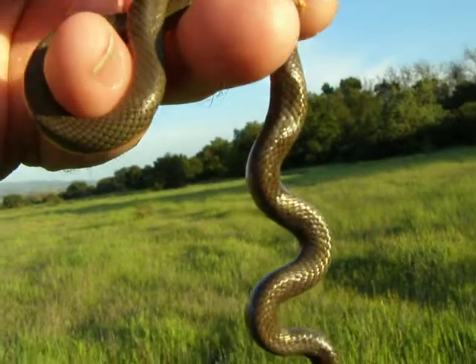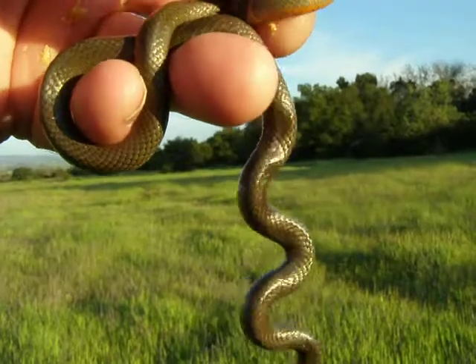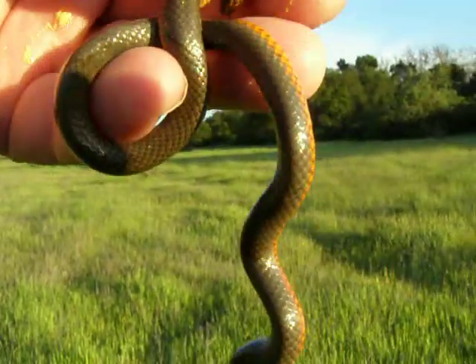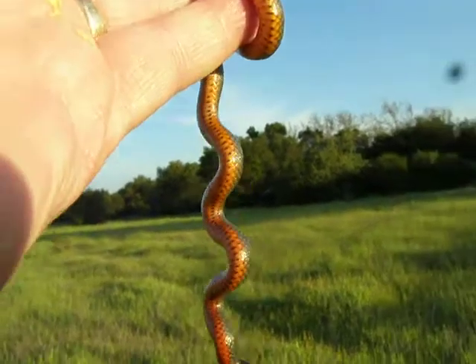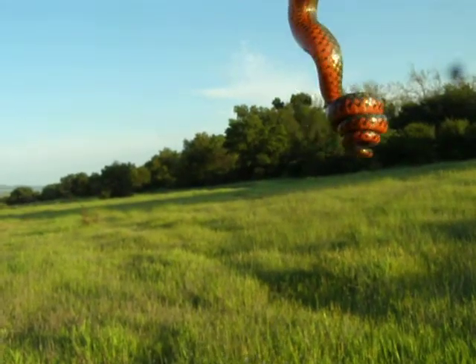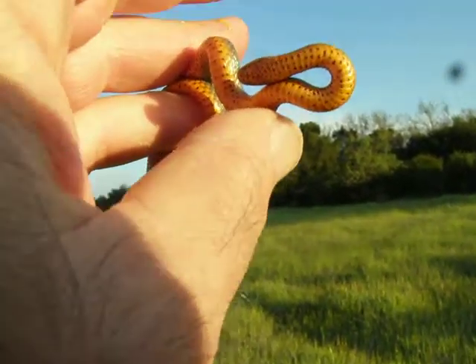This is a snake that's found in grassy areas. It is not harmful — it's not poisonous or venomous. And it eats insects. Not a snake that you'd find in the pet trade, but a pretty cool snake in its own right.